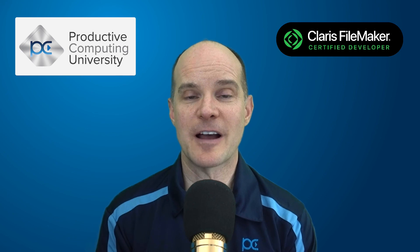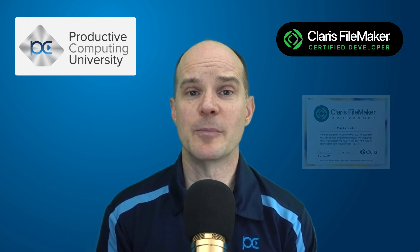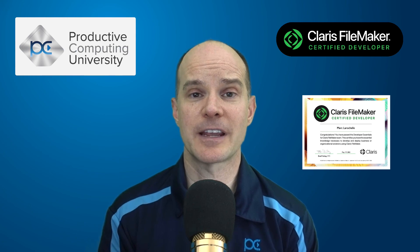Thank you for your interest in Claris FileMaker Certification and Productive Computing University. We wish you the best of luck with your FileMaker Certification Preparation.